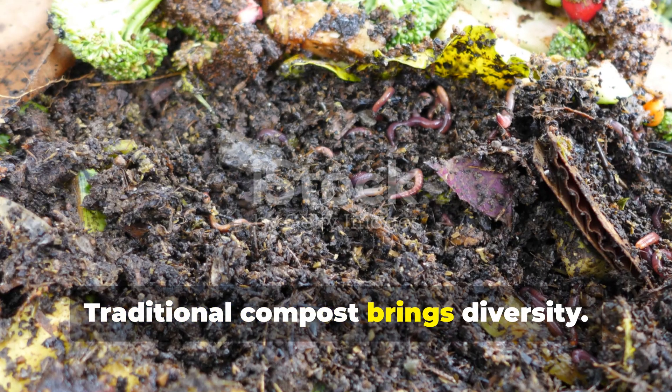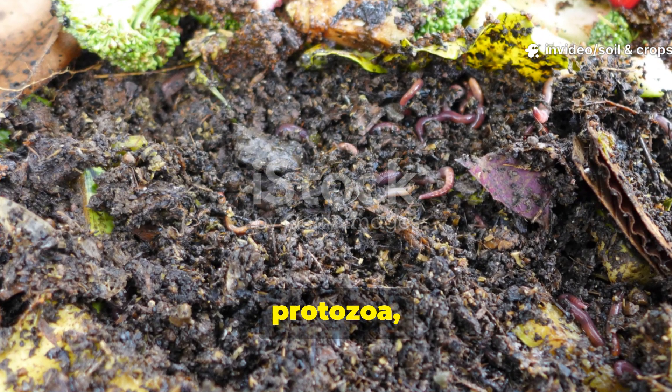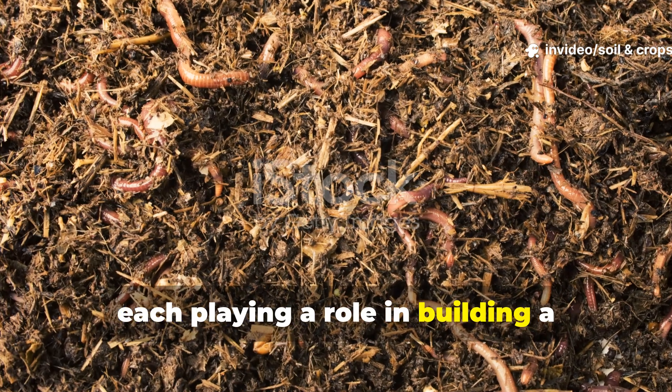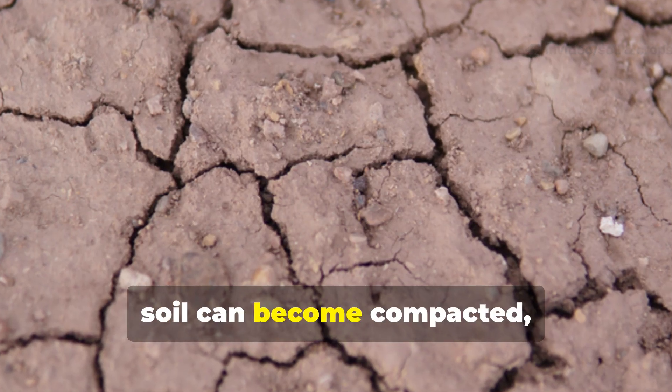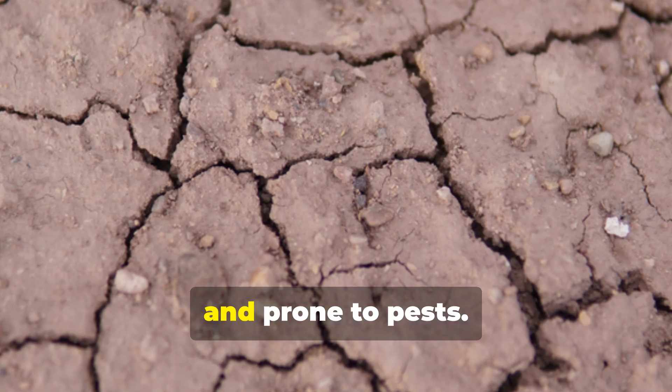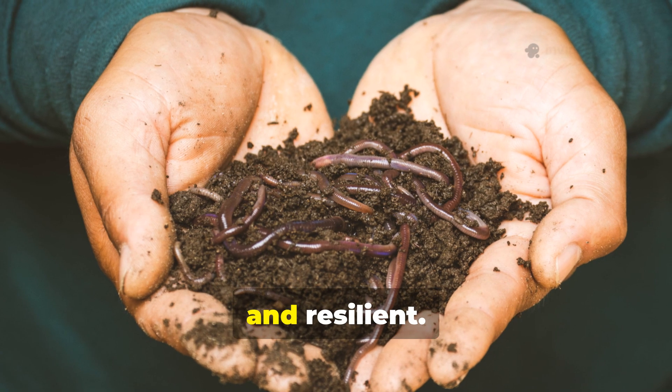Traditional compost brings diversity. It contains fungi, bacteria, nematodes, protozoa, and more, each playing a role in building a balanced soil food web. Without these organisms, soil can become compacted, nutrient-poor, and prone to pests. With them, soil becomes self-sustaining, fertile, and resilient.